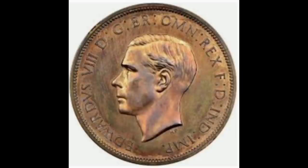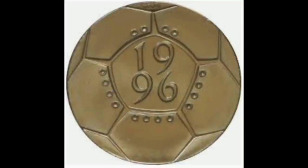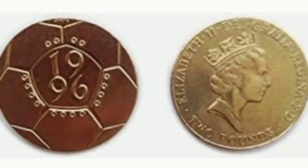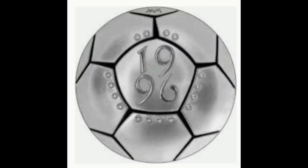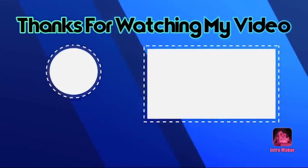Number eight — 1996 Football European Championship two pound coin. In 1996, England hosted the UEFA European Football Championship. Although England missed out on a spot in the finals — Germany beat them 6-5 on penalties — a coin was minted to commemorate the sporting occasion. Just over 2,000 of these coins were minted and they are highly collectible. However, there is a selection of these coins that feature an incorrect die on the flat surface. This version of the coin is extremely rare and holds a value of £1,700. Thanks for watching my video.